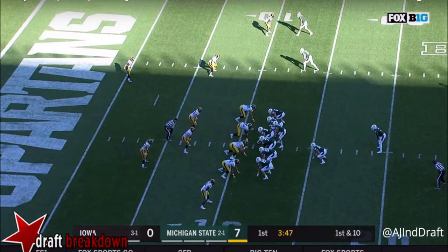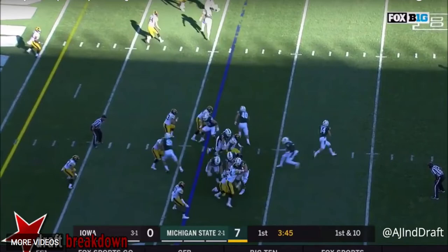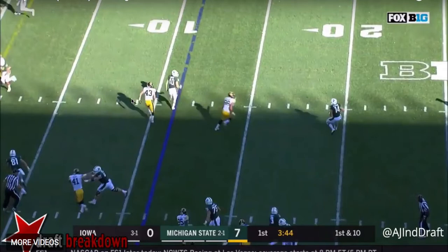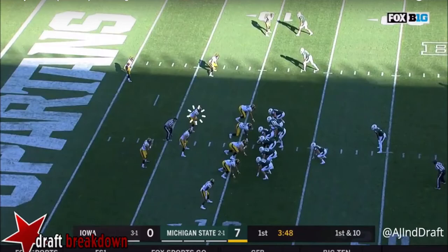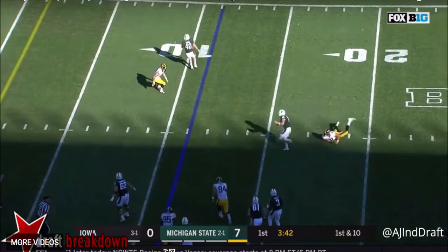Michigan State's going to run some play action, and we see him having to honor that play action — his main priority is stopping the run. But you quickly see there's a fullback coming out to the perimeter on a pass route, and he's able to quickly change direction. Look how fast he's able to stop and change, and he's able to accelerate to take away that option. Look how quick he turns and reacts back up.